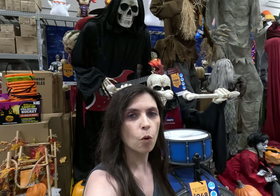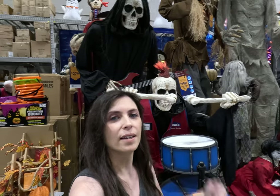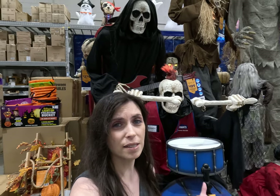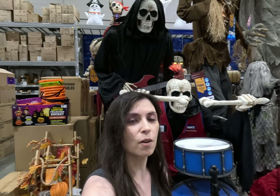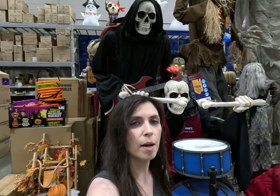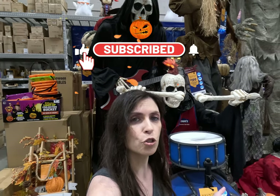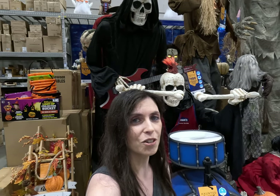Thanks so much for joining me as I walk through Lowe's and check out all of their Halloween decorations. I really love this guy — I don't know if he's coming home with us today, especially not at $248, and we already have a lot of stuff for our front lawn. But who knows, maybe one day. Thanks again for watching — I really appreciate everyone's support. If you enjoy my channel, please make sure to subscribe, hit like on the videos, and comment letting me know what Halloween decorations you've been seeing and where. Maybe I'll be able to get to those stores before the end of the season. Thanks so much — I'll see you all soon.